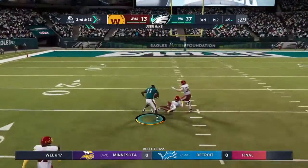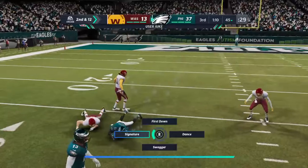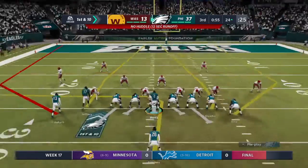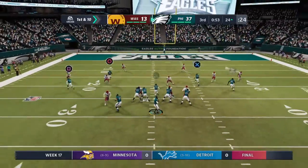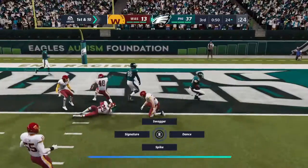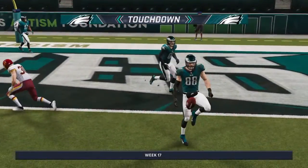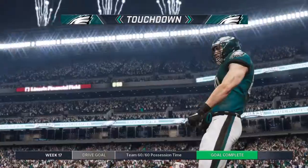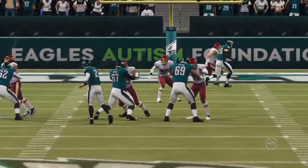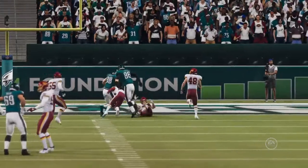For one of the first times all night, he is going to go nowhere as they bury him behind the line — a two-yard loss, second and twelve. Jeffrey reels it in over the middle and goes down but not before getting this inside the 25 — a gain of 31. And he is into the end zone! Touchdown, Philadelphia. Dallas Goddard, his fourth touchdown on the year, and the Eagles are pouring it on.